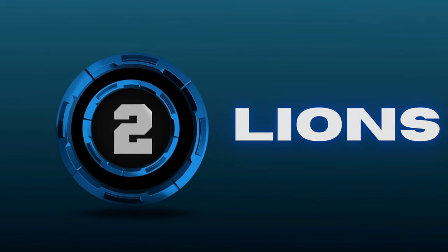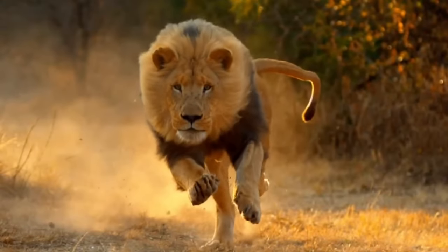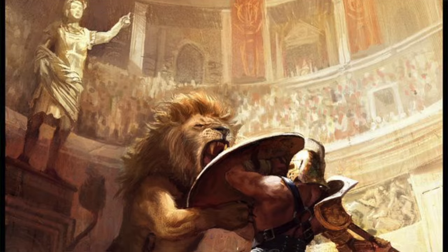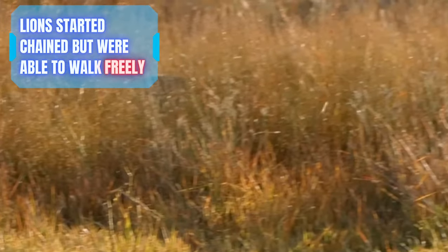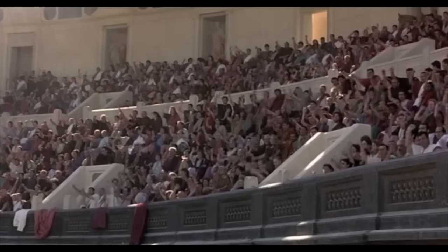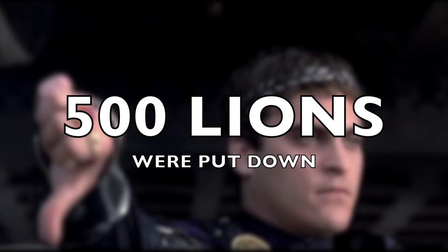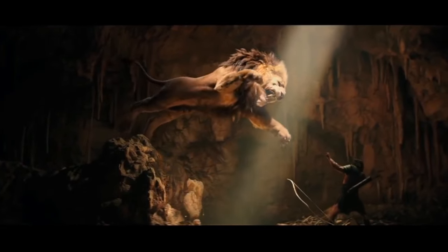Number 2: Lions. Capable of reaching over 500 pounds and speeds of over 30 miles per hour, it's no wonder lions were chosen as competitors against fearsome gladiatorial fighters. While animals were once chained up during the early days of Colosseum battles, like lions were, they were eventually given free reign around the entire arena. There are some stories suggesting that one particular Roman emperor went through at least 500 lions in a single game due to their popularity. While lions hunt best in groups, even a single lion is capable of taking out a grown man with ease.